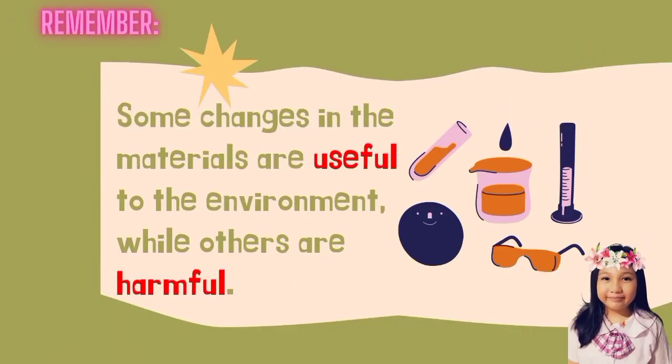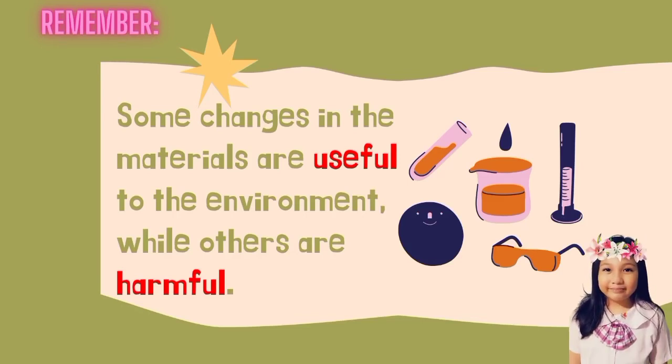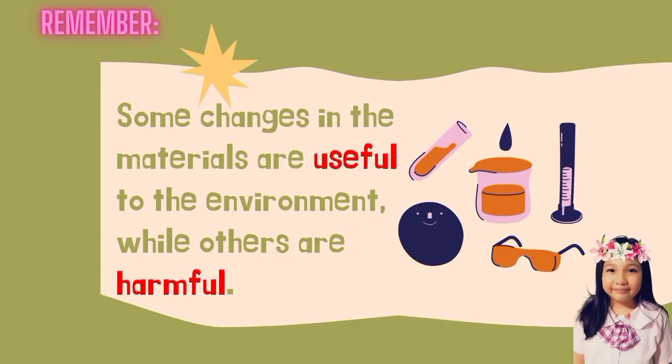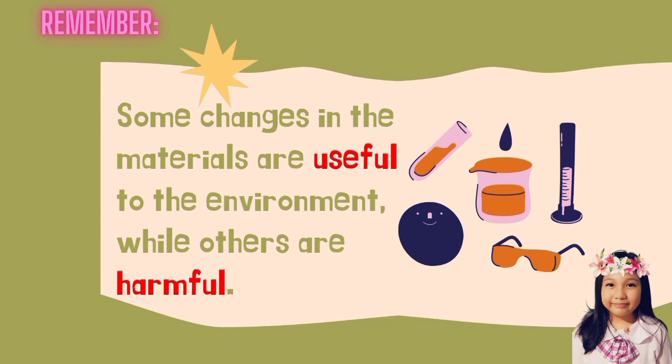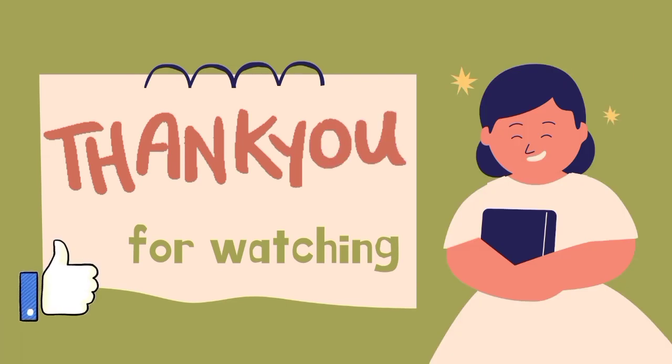Remember: Some changes in the materials are useful to the environment while others are harmful. Thank you for watching.